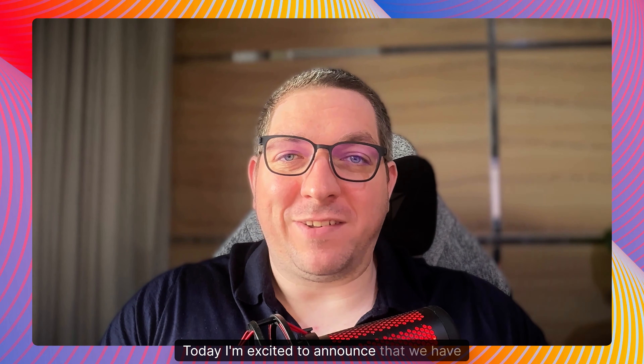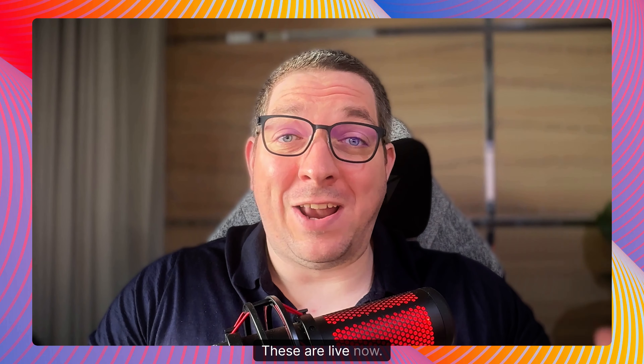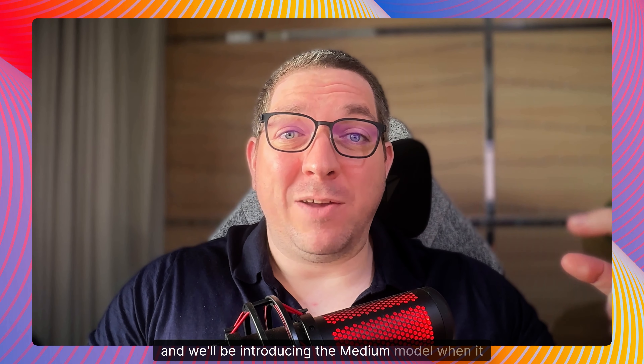Hello everybody, Stuart from SuperMachine here. Today I'm excited to announce that we have introduced the Stable Diffusion 3.5 models within SuperMachine. These are live now — you can try both the large model and the turbo model, and we'll be introducing the medium model when it becomes available later this month.